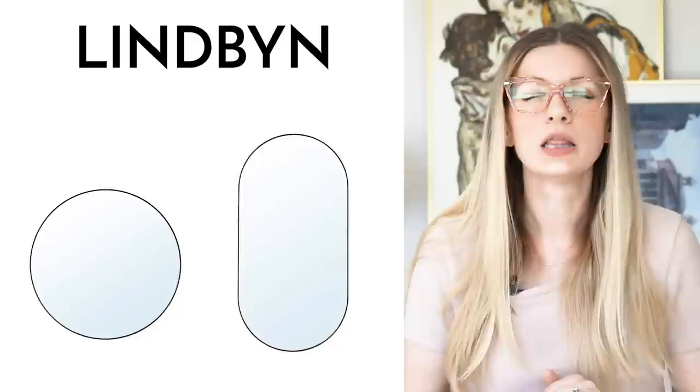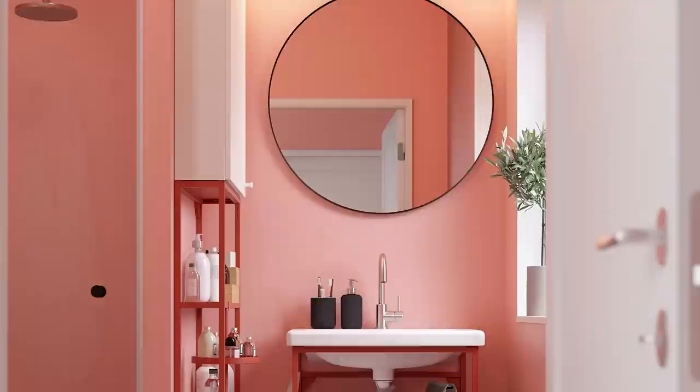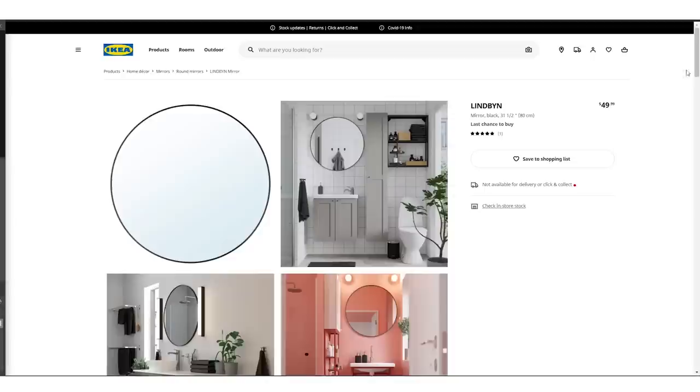The Lindbyn mirrors with the black frames. I love these mirrors, especially the racetrack version and the round version. The thing that really elevates these mirrors is that thin black aluminum frame — I'm just so tired of overly chunky frames. This frame is beautiful, minimal, and simple, and it's going to look amazing in your home. For some reason right now on the website it says last chance to buy, so if you like this mirror, act fast because it might be discontinued soon.